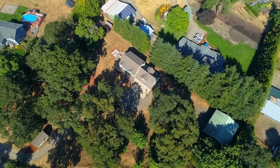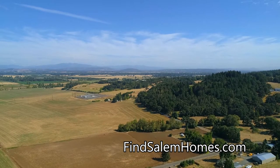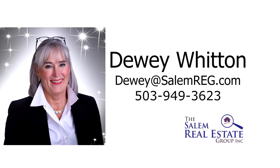This gorgeous country home in a peaceful setting is ready for you to call home. For more information or to schedule your own personal tour, please contact Dewey Witten with the Salem Real Estate Group at 503-949-3623.